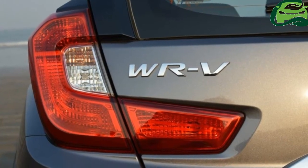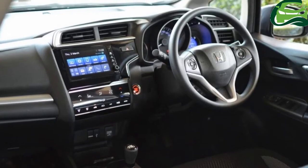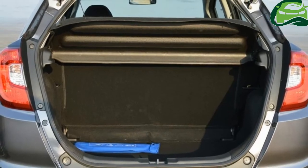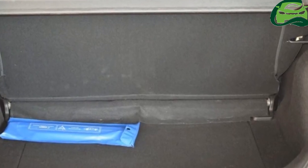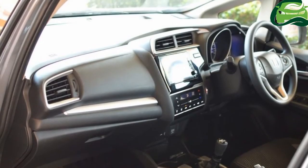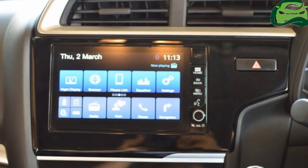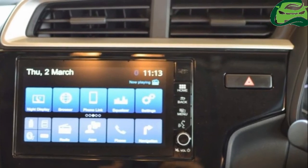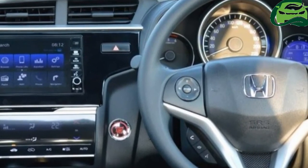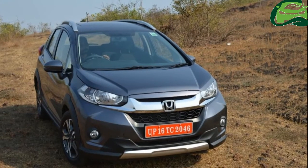Honda WR-V could get the Honda City's 1.5-liters i-VTEC petrol engine with the option of a CVT soon. Currently, the WR-V petrol variant packs the 1.2-liters i-VTEC engine, and there is no option of an automatic gearbox. The Honda WR-V 1.5 i-VTEC could serve as a solution to prospective buyers who find the WR-V 1.2 i-VTEC underpowered but prefer the refinement and smooth operation of the petrol engine.